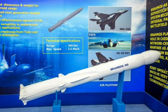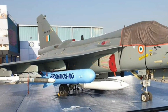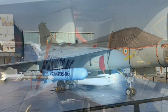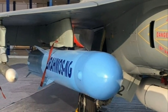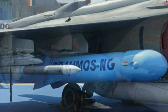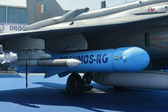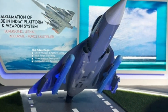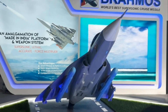BrahMos Aerospace has started working on BrahMos NG, or Next Generation, which is expected to be lighter and a sleeker version of the existing platform. The missile weighs almost half of the regular BrahMos missile. Design work is ongoing and a design assessment will be done in Moscow soon, following which qualifying trials of the new version will be conducted by 2024.